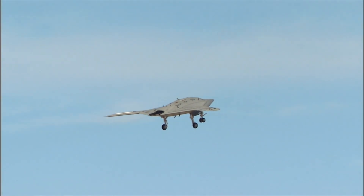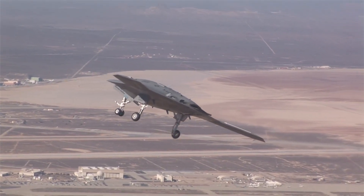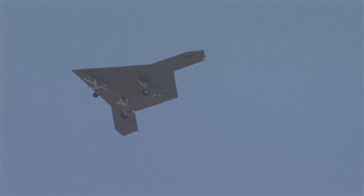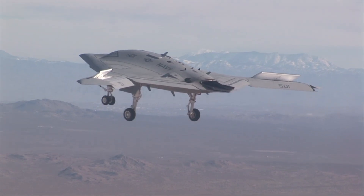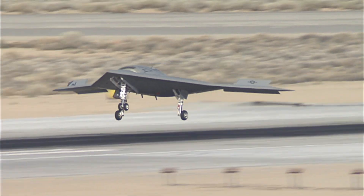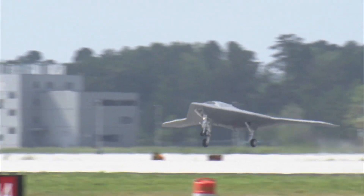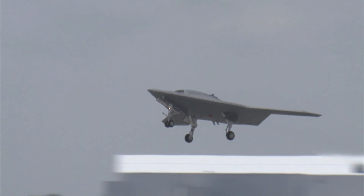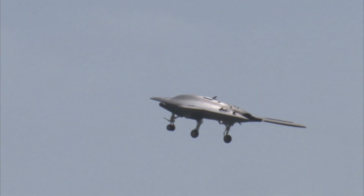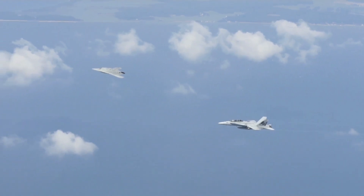Despite its high price tag, the cost was seen as a strategic investment in future unmanned systems. The lessons learned from the X-47B directly influenced the development of more cost-effective, mission-ready UAVs that have become integral to modern military operations. This program helped lay the groundwork for future initiatives, ensuring that the U.S. Navy could remain at the forefront of unmanned aerial warfare. The insights gathered also contributed to minimizing costs and enhancing efficiencies in subsequent programs like the MQ-25 Stingray, which benefited from the foundational work established by the X-47B.